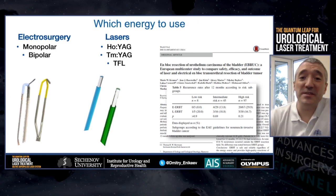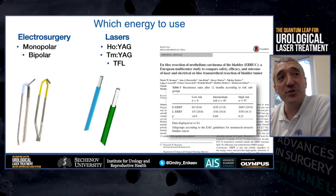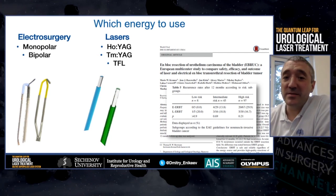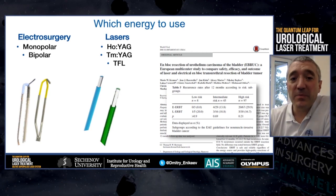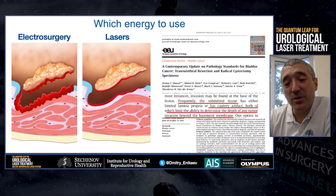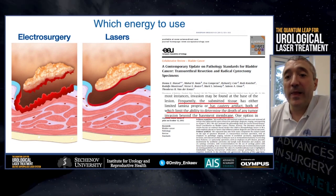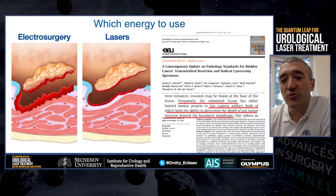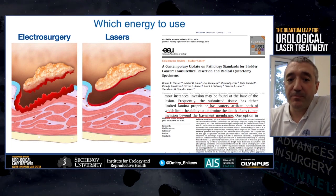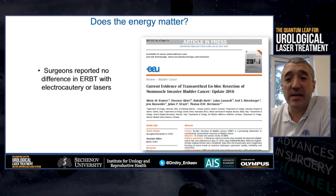Different energy sources are possible for UNBLOCK resection: electrosurgery — mono and bipolar — and different lasers, Holmium-YAG and Thulium-YAG. According to a study published by Donna Hansel in European Urology, electric energy may damage the sample and no detrusor will be seen on morphology. But at the same time, there are also other opinions.